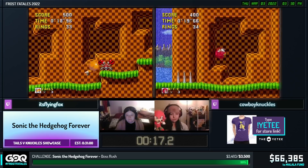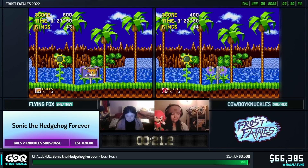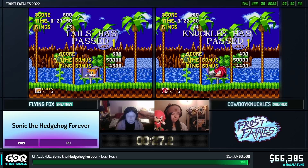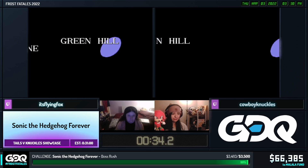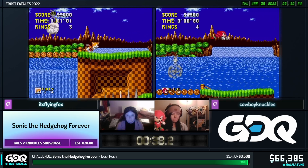You'll notice that both runners are choosing to run in 4x3. The game is actually in 16x9 normally, but you can change the resolution. That's actually to make some of the bosses a little bit faster because by reducing the size of the screen, you can manipulate how the bosses move because they have to adjust for the bigger screen size. So that's why we're still seeing it in 4x3, even though it is a kind of modern retelling of the original game.